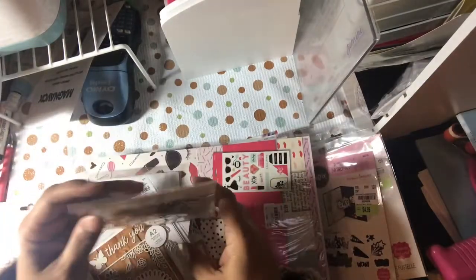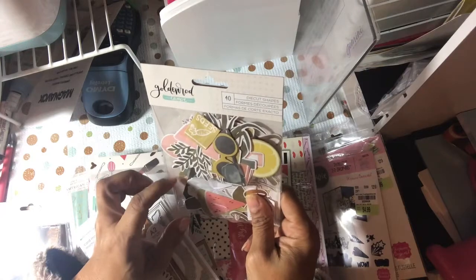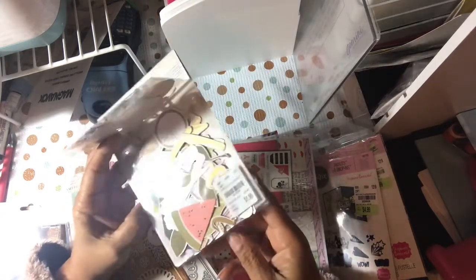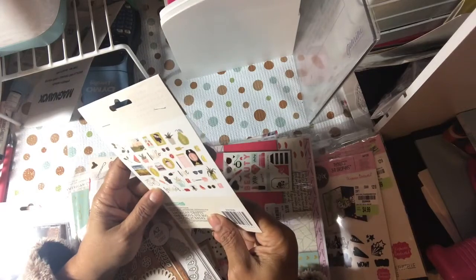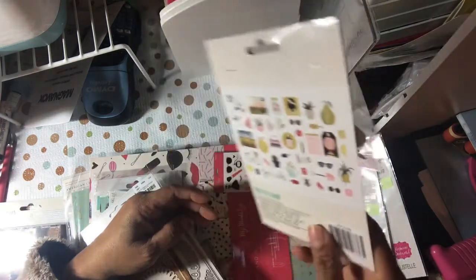And along with it, going back to One Canoe 2, here is a four-piece die cut set for $1.99 — you got some gold ones in here as well. They were kind of cute, and that's what they look like.